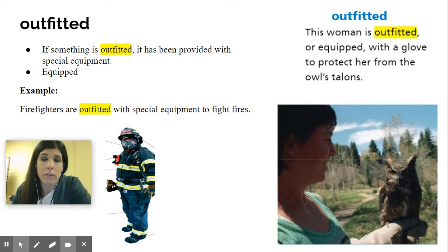Another example of that would be: firefighters are outfitted with special equipment to fight fires. They can't just go into a fire wearing their everyday clothes, because certain material will cause you to burn faster than others. So they have to wear special material — as you see in the picture — to protect them from the fire. They have to be outfitted with special equipment.